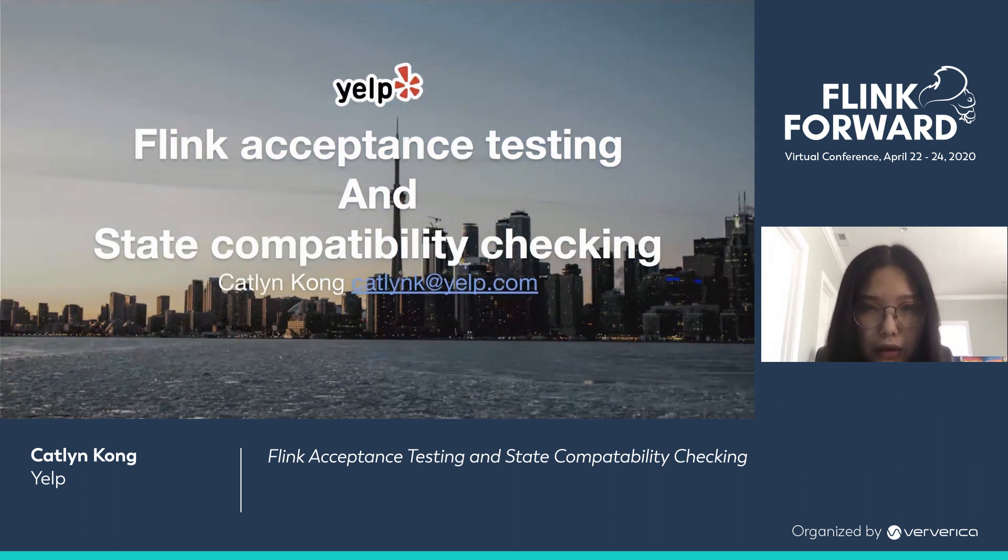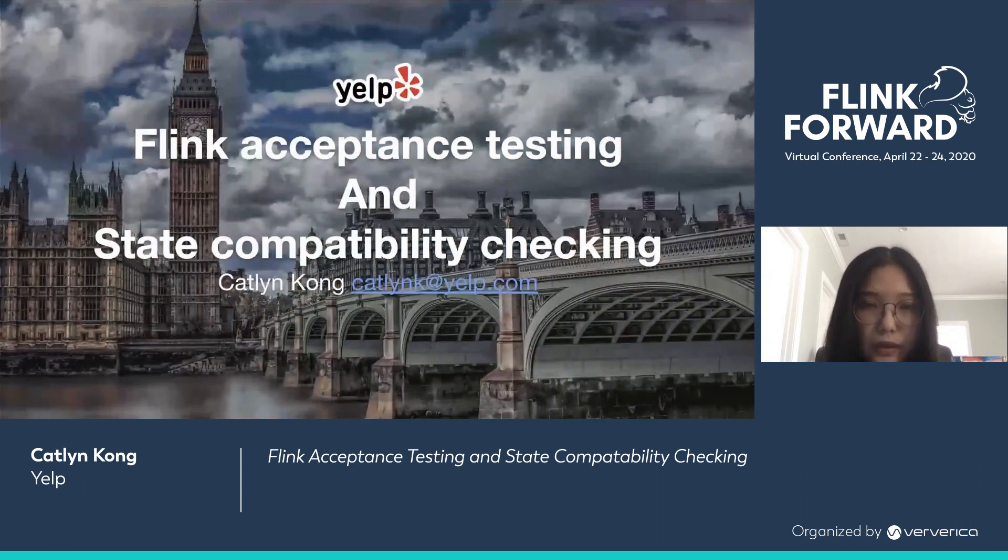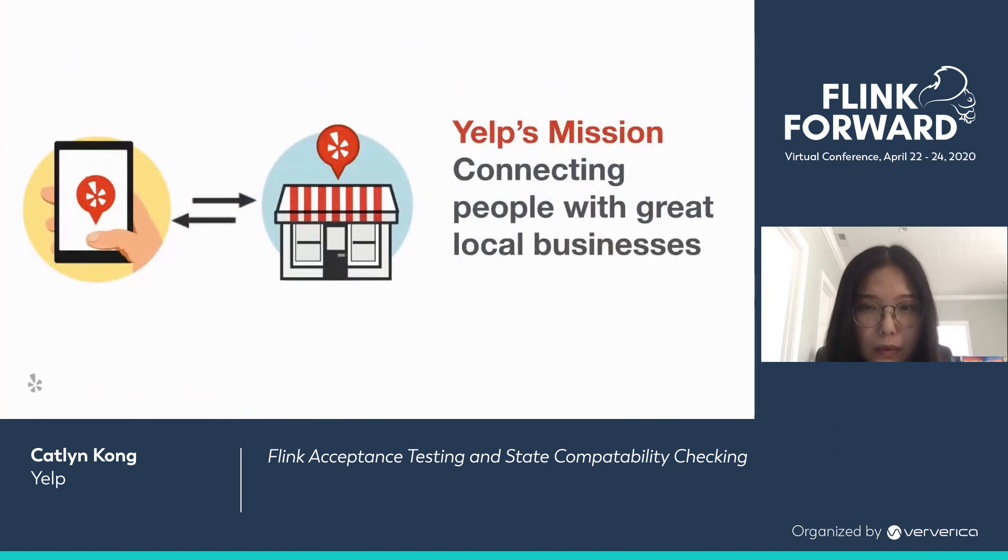For those of you who aren't familiar with what Yelp does, we connect people with great local businesses. One of the ways to strengthen this connection is through providing timely and reliable data so users can stay up to date and businesses trust our service. And that's how we stumbled upon Flink.